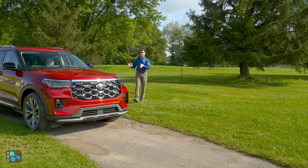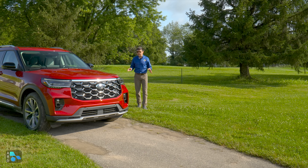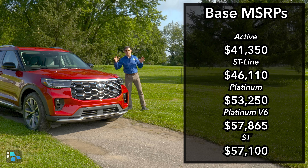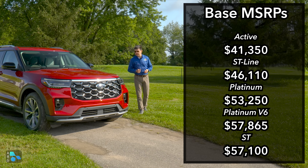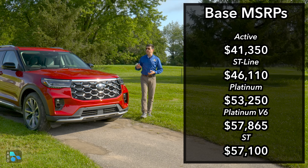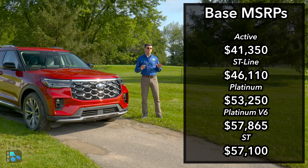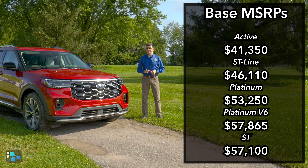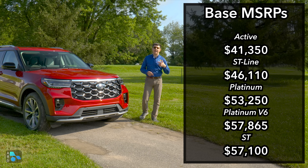How much is the Explorer going to cost you? The Active trim starts at $41,350 — more expensive than last year, but with more standard equipment for 2025, most notably the Ford Digital Experience with two big LCDs, heated seats, adaptive cruise control, and the complete Ford 360 safety setup. All-wheel drive is a $2,000 option, bringing the base Explorer with AWD to about $43,500. The ST line, which adds the Bang & Olufsen audio system and Blue Cruise, starts at $46,110 — and again, all-wheel drive is optional.